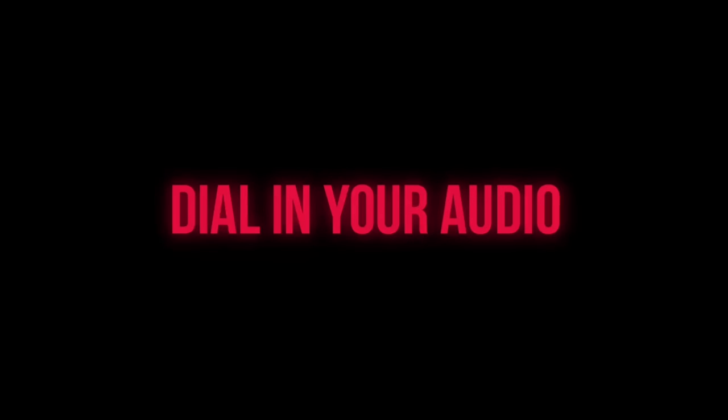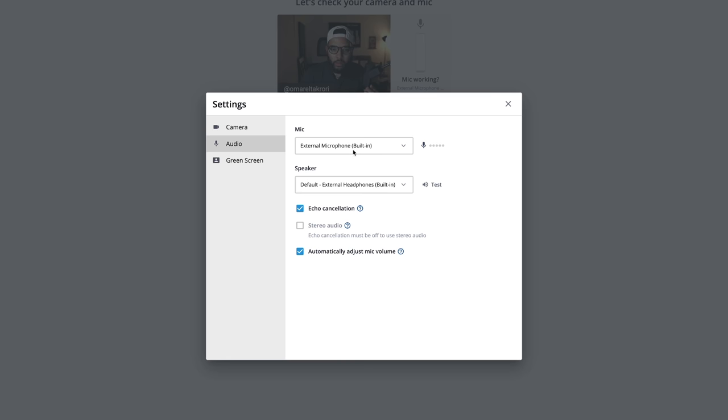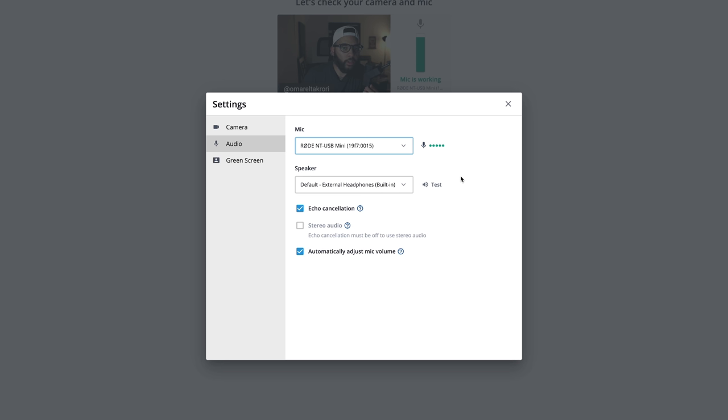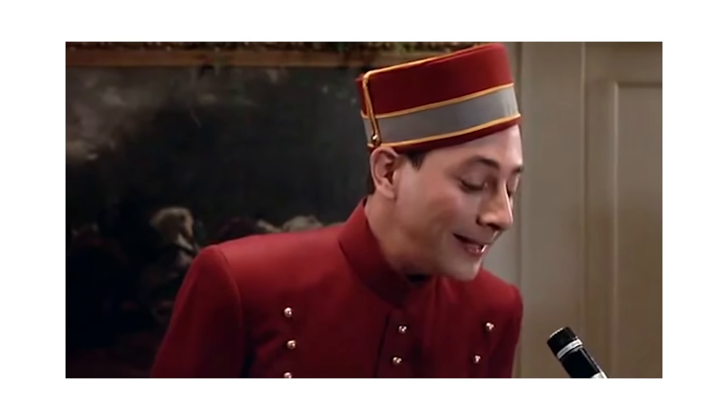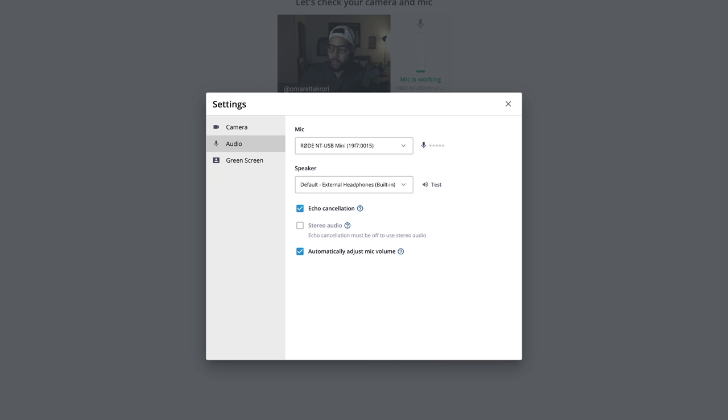Tip number three is to check and dial in your audio levels. A lot of people can watch a fairly bad quality video if the audio is decent, but once the audio starts going bad — distorted or too low — people will tend to click off. Take the time to go into your audio settings, make sure you're selecting the right mic, and do a mic check at the volume you're actually going to conduct your live stream at. Make sure you do a good test and check out the audio levels.